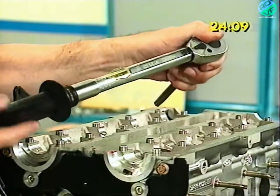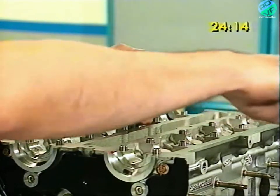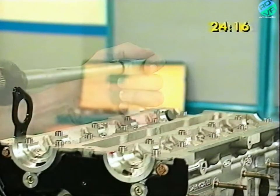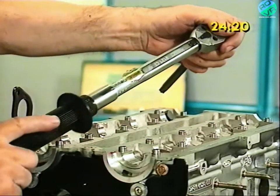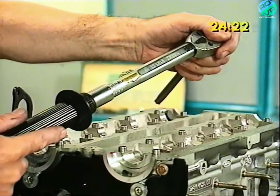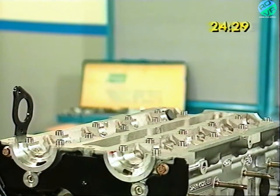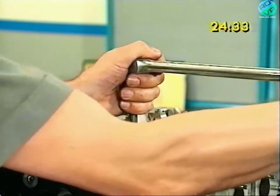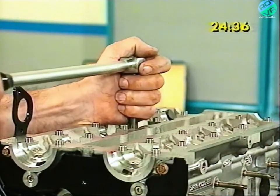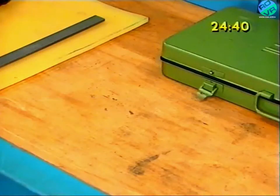The first stage of tightening is at a prescribed torque shown in your literature. The second is at a higher torque. The third stage is to tighten each bolt through 90 to 120 degrees. And for this last stage you can use the familiar angle gauge if necessary.